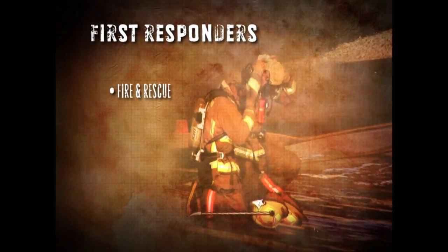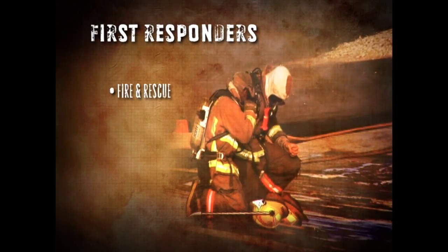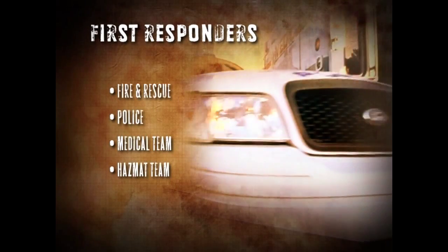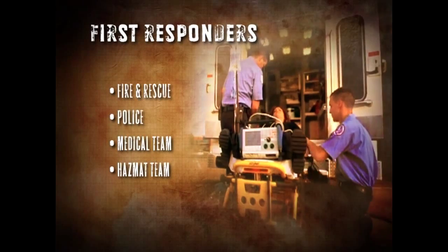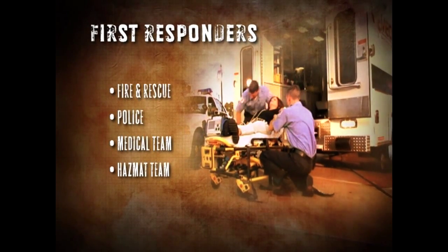Let's first define who might be a first responder. Of course it's the fire and rescue crew who often get the call first, but depending on the nature and location of the incident, the first responder might be police, a medical team, or a hazmat team. This will be important to you during your response, because you'll need to know who is already on scene and what resources are immediately available.